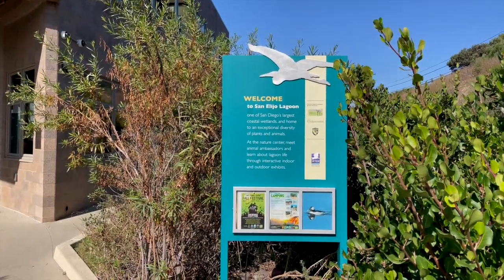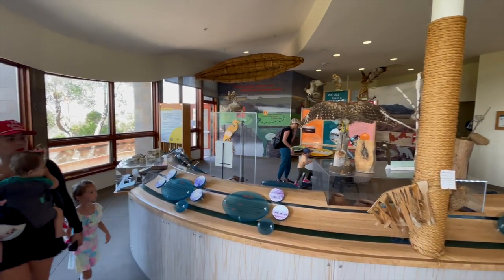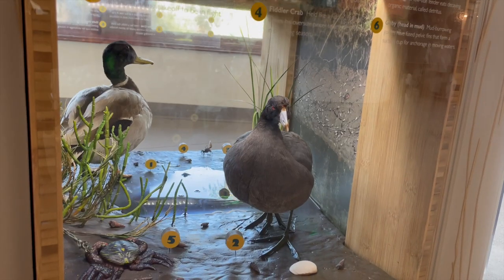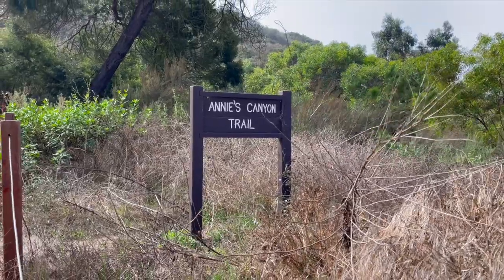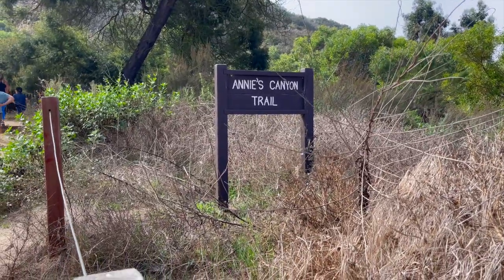Just a five-minute drive from the State Beach is San Alejo Lagoon and Ecological Reserve. The nearly 1,000 acres of protected land is home to nesting birds. It is a critical stop for migrating waterfowl and possesses 1,000 animal and plant species. There are seven miles of hiking trails here, with a small portion of it being the Annie's Canyon Trail.